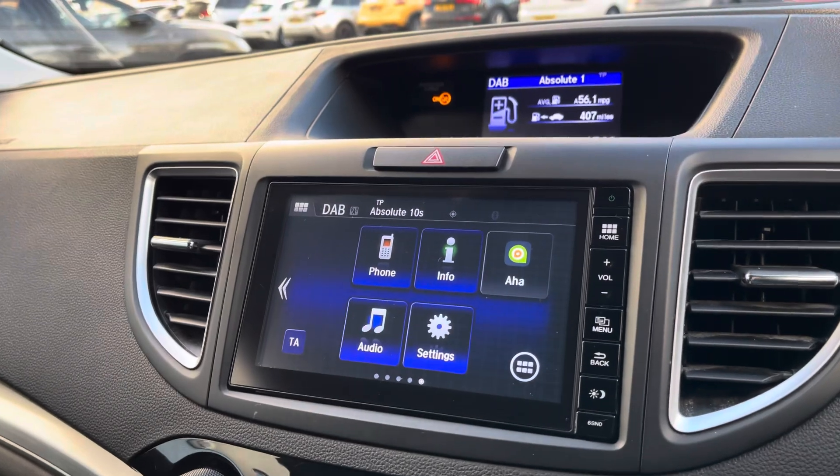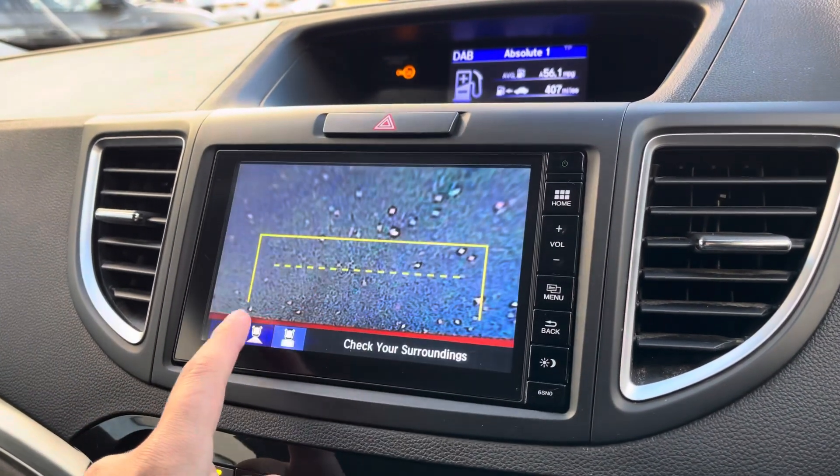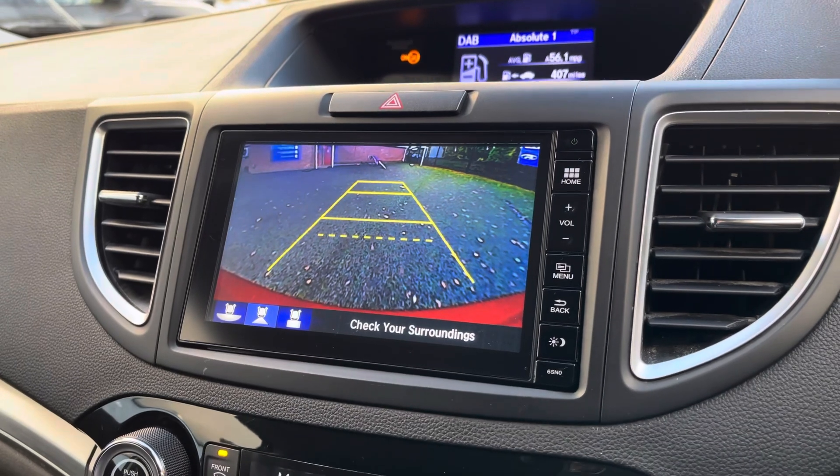When placing the vehicle in reverse, this model comes with three different rear view camera modes, including the top-down viewing, so you can pull off any difficult manoeuvres with ease.